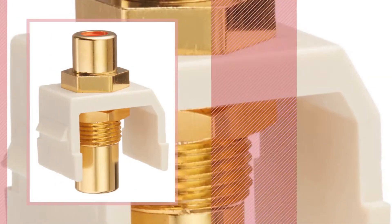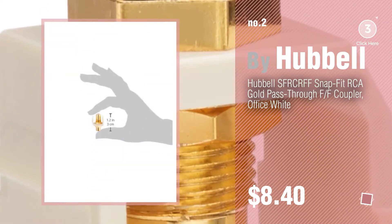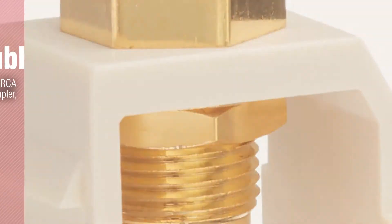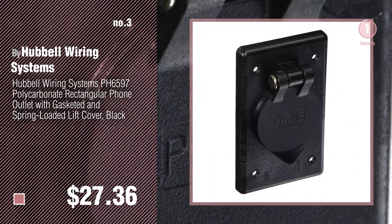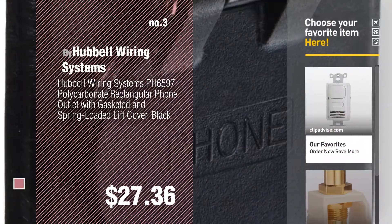Number two — another great product by Hubble. Number three by Hubble wiring systems. For more great options and ideas, click the circle in the corner. Number four by Hubble.